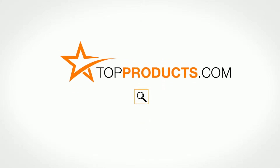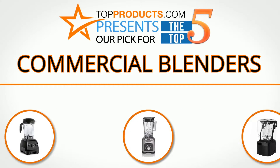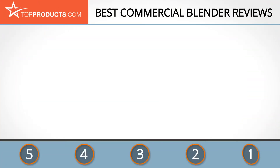TopProducts.com presents our pick for the top 5 commercial blenders. For this review, we chose 5 brands known for quality commercial blenders, showcasing a variety of options that are available.